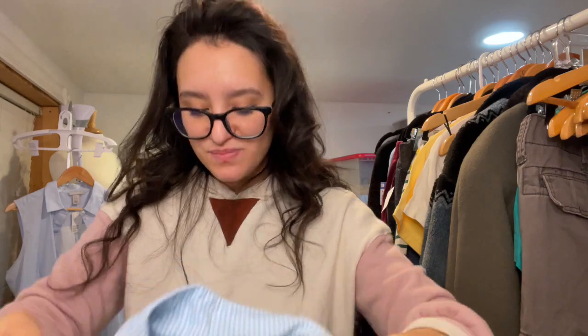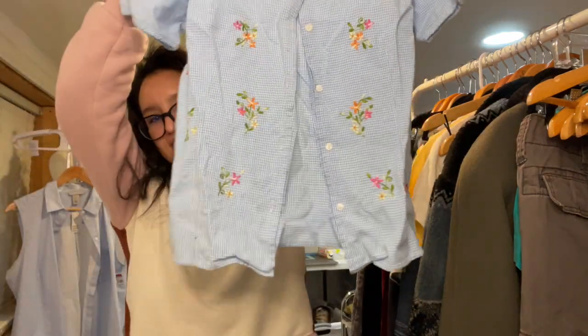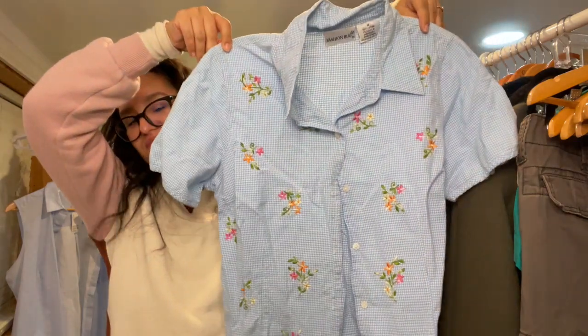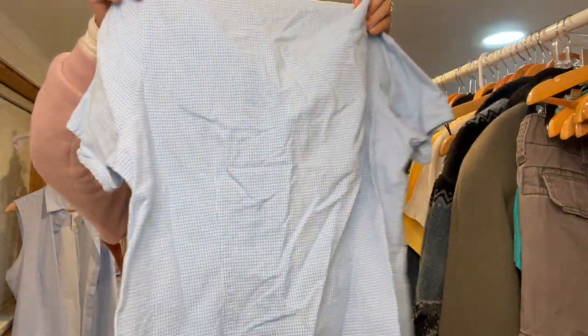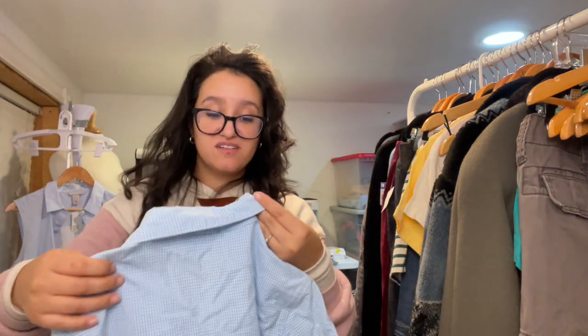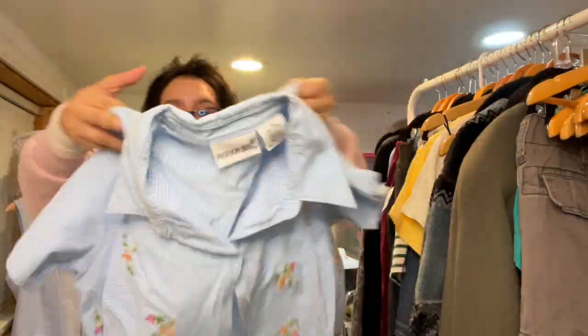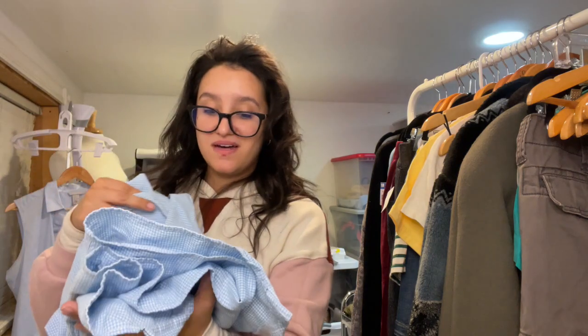I picked this next one up based on style. It's Fashion Bug — I don't normally pick this brand up but I actually remember shopping at this store with my grandma when I was younger. I thought it hit all the style tags for cottagecore: it has embroidered floral detailing in the front, button-up, short sleeve, and it's plaid. Fingers crossed it does well.